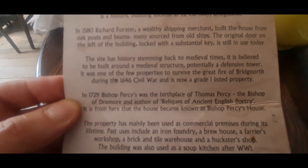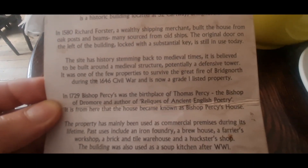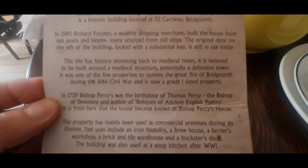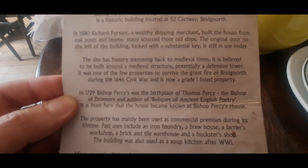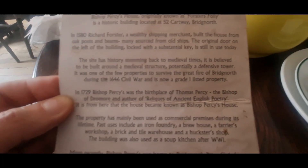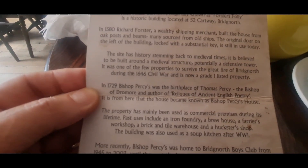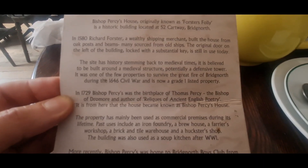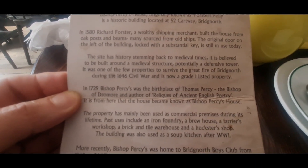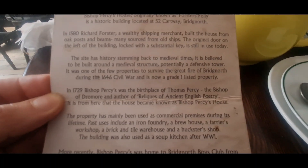In 1580, Richard Foster, a wealthy shipping merchant, built the house from oak post and beams, many sourced from old ships. The original door on the left of the building, locked with a substantial key, is still in use today. The site has history stemming back to many earlier times; it is believed to be built around an earlier structure, potentially a defensive tower.